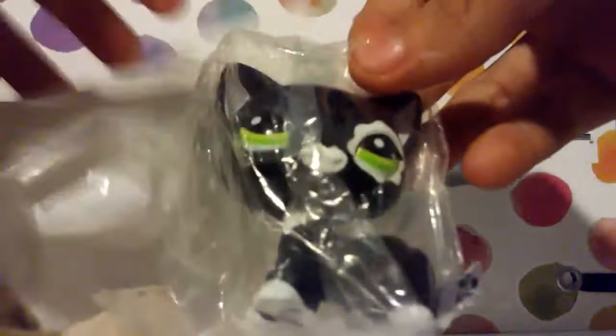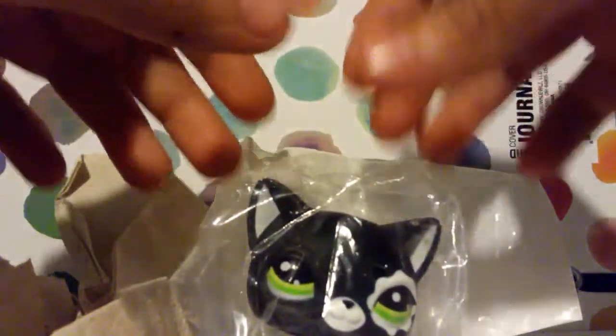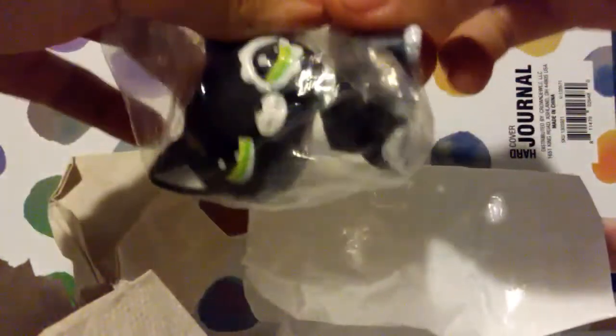I think here's where the pet is, let's open this up — what is it, who is it? Oh my gosh, I got a short-hair cat! Oh my goodness, check her out — she's beautiful!